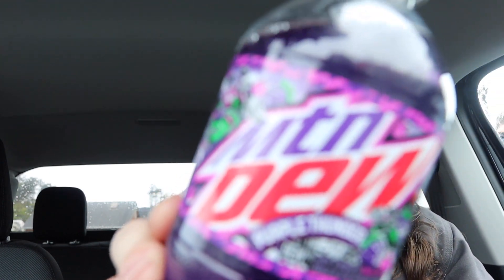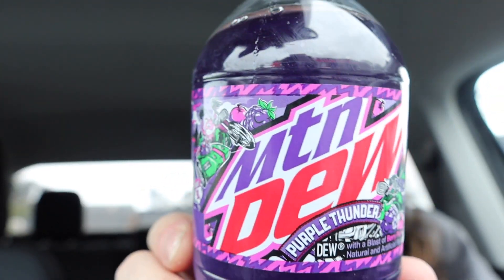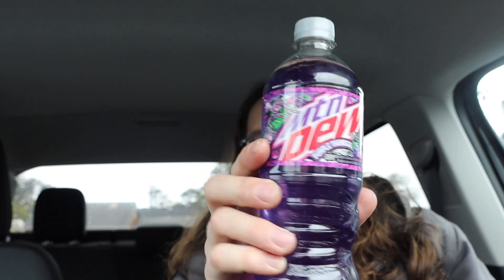It says Mountain Dew Purple Thunder — it's a blast of berry and plum, natural and artificial flavors. 270 calories. Take a look at that Mountain Dew Purple Thunder. If you like this content, smash that like button.